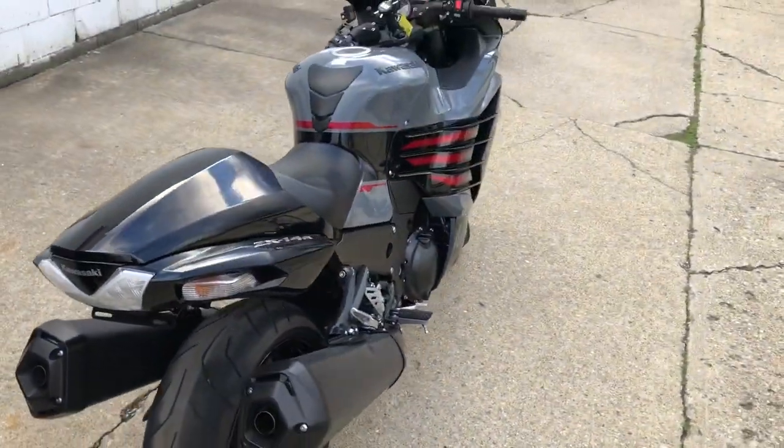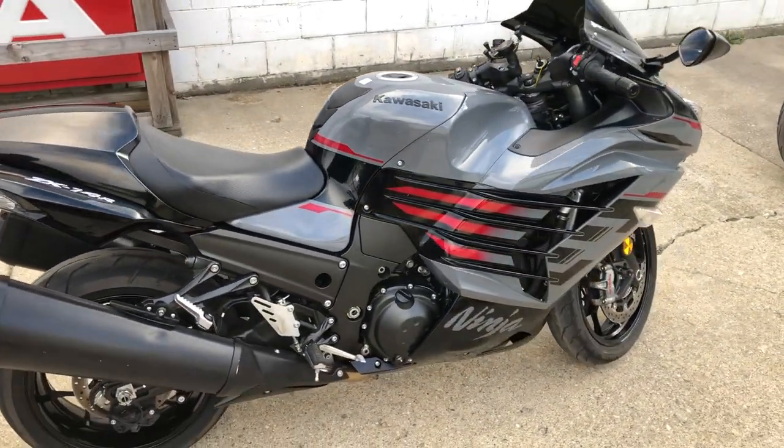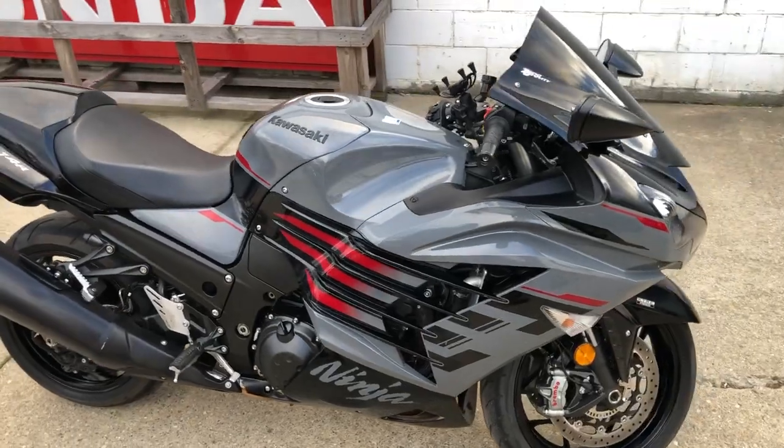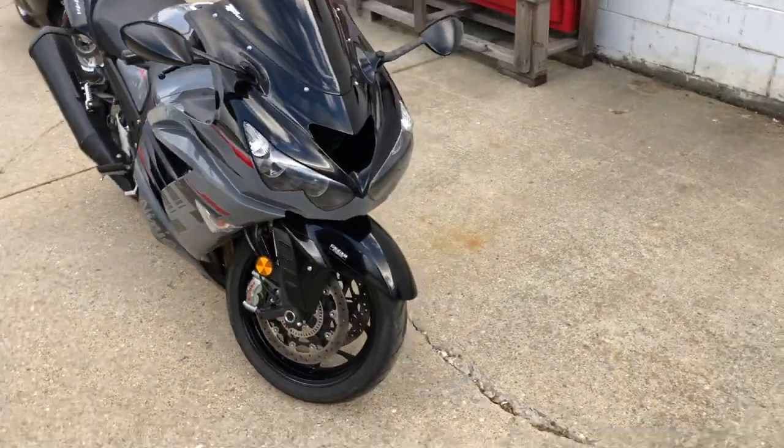Only 2,925 miles — you heard it right, 2,925 miles. Sharp bike, low miles, zero gravity windscreen, phone holder. Other than that, all stock and ready to go.